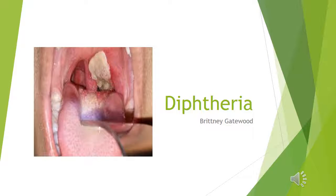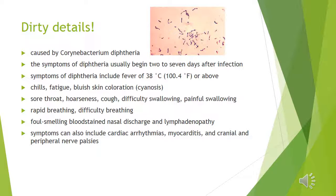My name is Brittany Gatewood and this is going to be a detailed informational on diphtheria. Let's get to the dirty details. Diphtheria is caused by Corynebacterium diphtheriae.